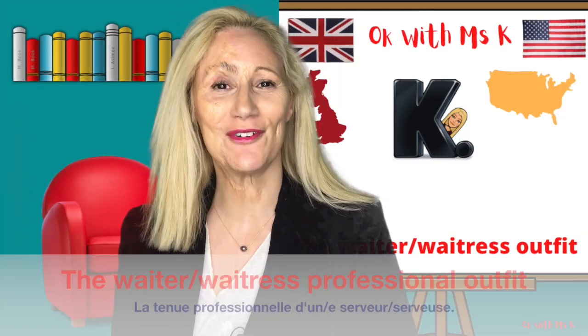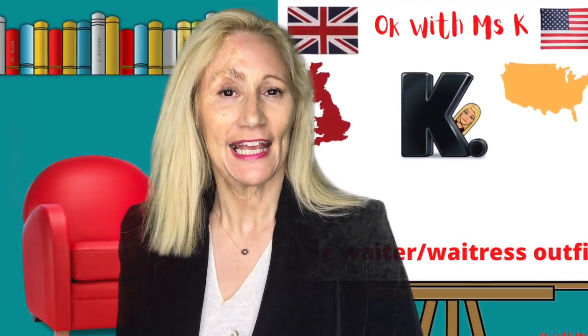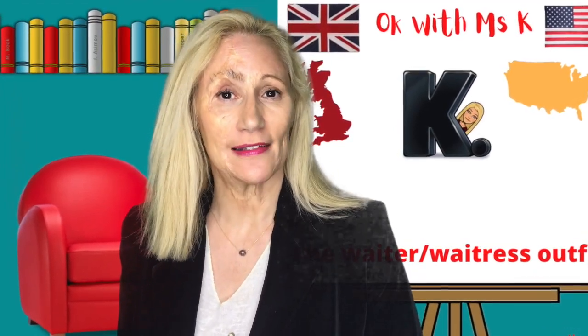Hello, welcome to OK with Miss Kay. This lesson will be about the waiter or the waitress professional outfit. The first thing you have to know is that the dress of a waiter or a waitress varies according to the standing of the establishment he or she integrates.